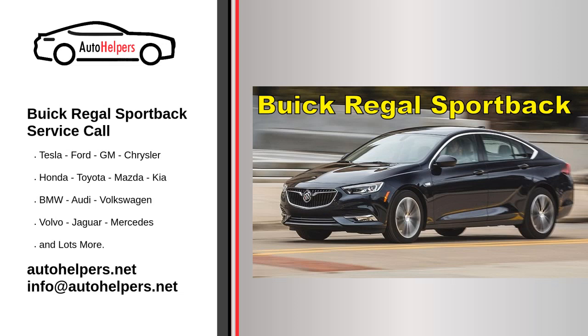Buick Regal Sportback Service Call. Buick is a division of the American automobile manufacturer General Motors, started by automotive pioneer David Dunbar Buick. It was among the first American marques of automobiles and was the company that established General Motors in 1908.